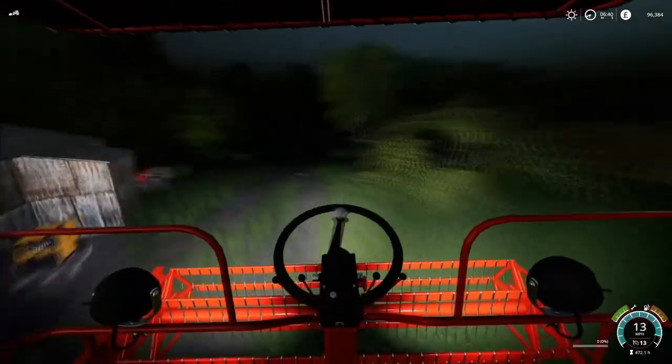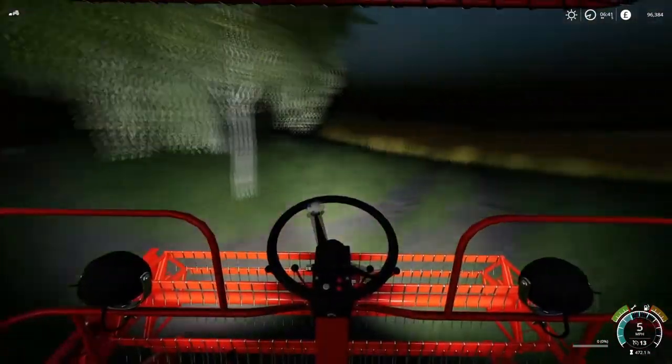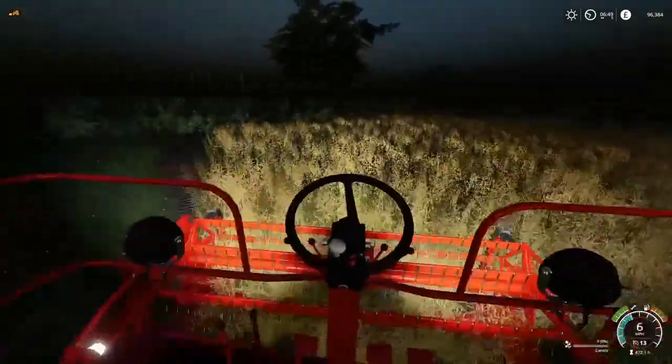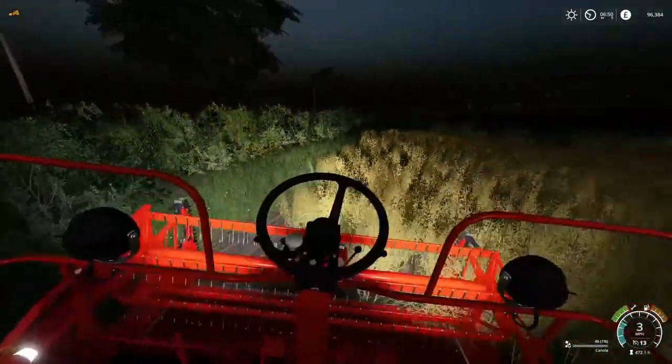Hi and welcome back to my vlog, which I've now decided to call 'A Farmer's Life' — which I suppose it sort of is, because it's kind of a beginner's farmer's life.